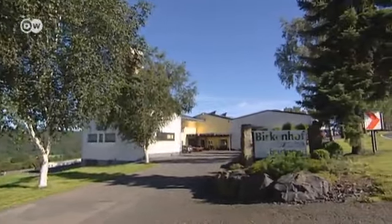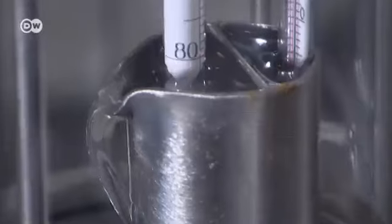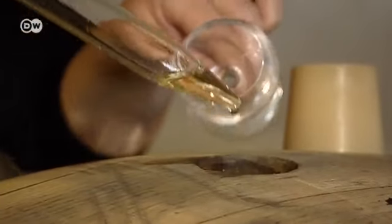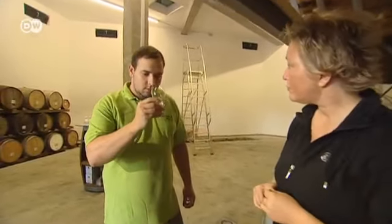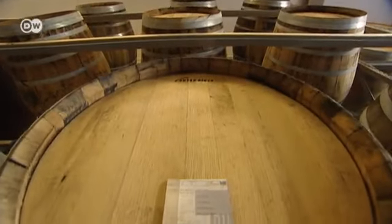Another inviting port of call, just off the Westerwaldsteig, is the Birkenhof Distillery, where a regional potato and caraway schnapps is made. The distillery also produces schnapps with carrots and honey, red beets and hazelnuts. And recently, it's also started producing whiskey.